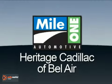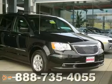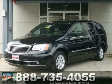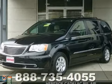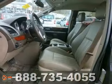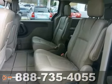Mile One Heritage Cadillac of Bel Air, here's the vehicle for you. Here's a 2012 Chrysler Town & Country Touring. This one owner has a clean Carfax and comes with the remainder of the factory warranty. If you want an amazing deal on an amazing van that will handle just about any task, check out this do-it-all Town and Country.